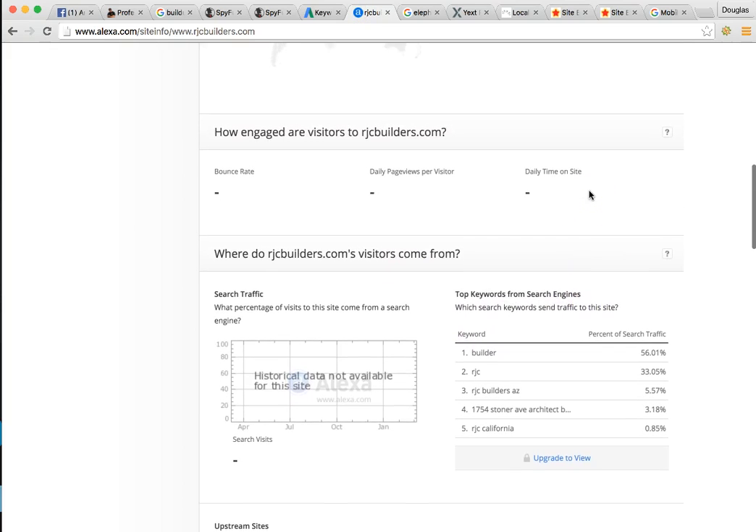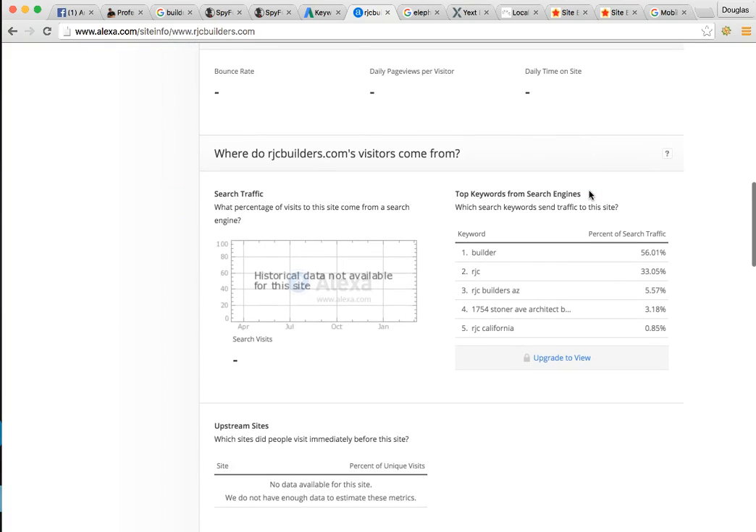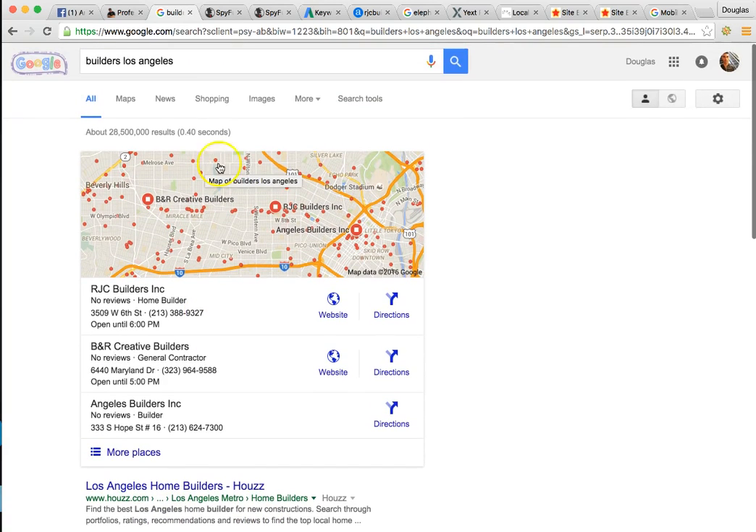Your top competitor RJC — I looked up his major keywords to see where he's pulling most of the business. 'Builder' is getting 56% of his business because he's ranked number two. If you could take this part of the market from him — this is what we do. We reverse engineer the competition. That's why we become successful. 'Builder Los Angeles' gets 56% of his business. We want to get you to number one here and number one in maps. Very easily attainable.